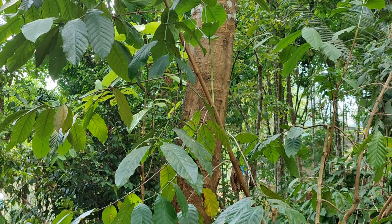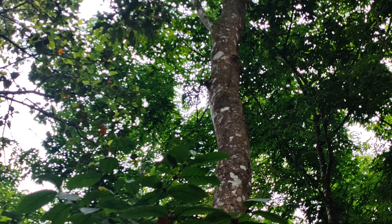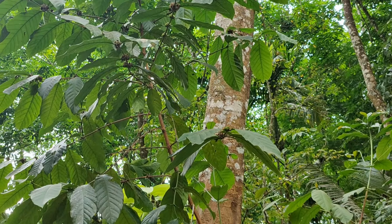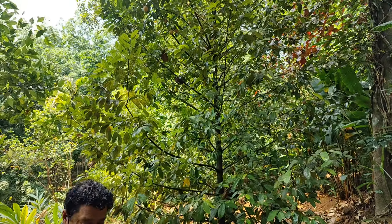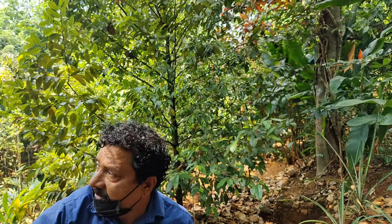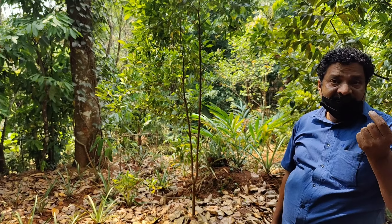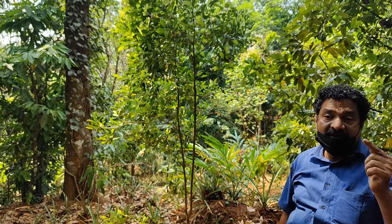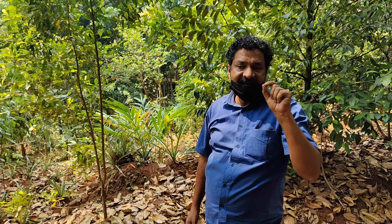So guys, this is the tree you can see — this is the dal chini (cinnamon) tree. You cut it and dal chini is made. As you can see, there is a small growth on the tree and all the leaves are like birds. It's good to know that such a tree will be here — it is completely organic.